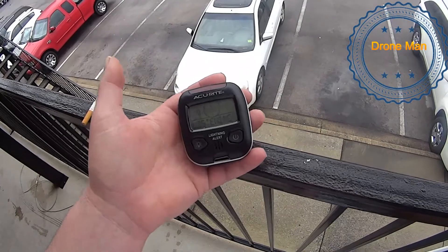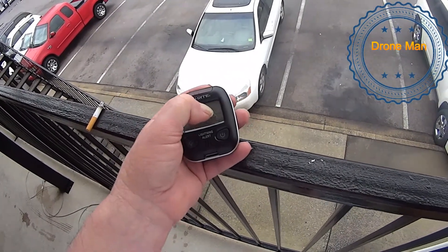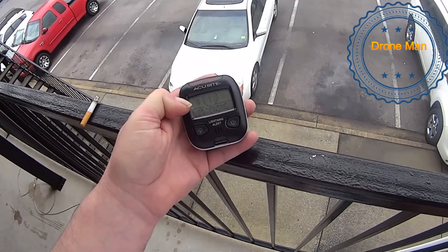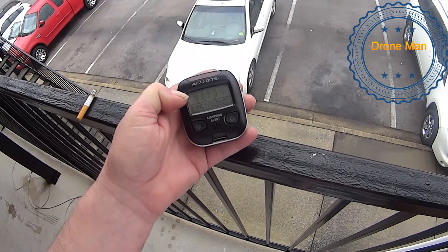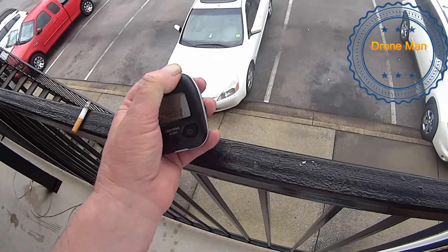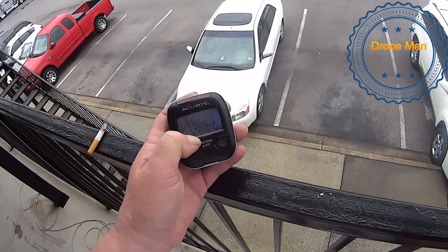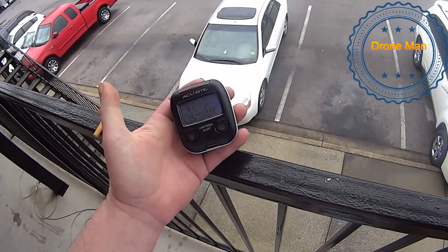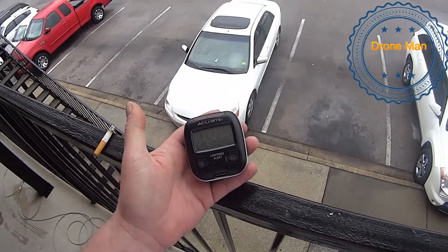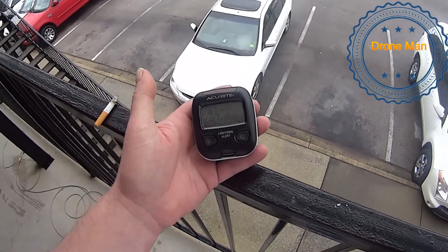Yesterday it picked up a strike about 18 to 19 miles away. Up here it shows the distance and how many strikes. This light up here will flash red when it detects something. Right now it says it's listening. It reaches up to 25 miles away — which is far enough that you usually can't even hear the thunder.